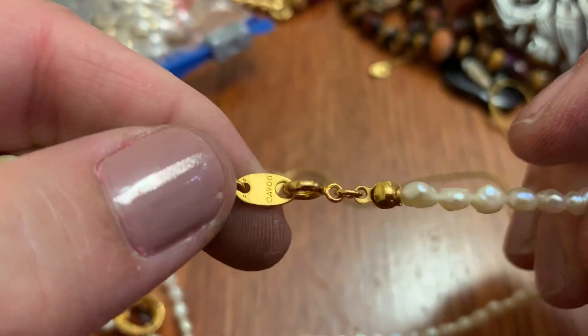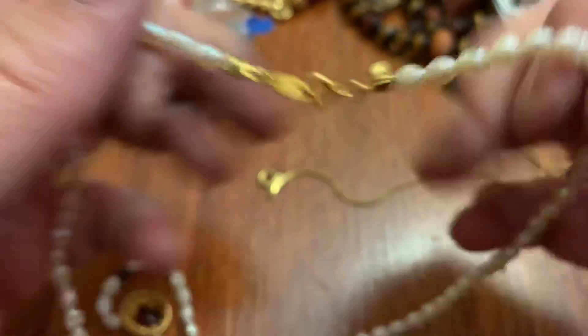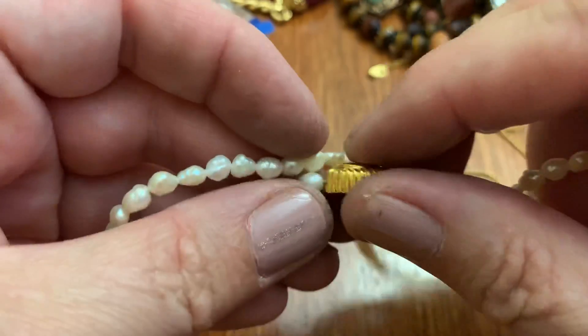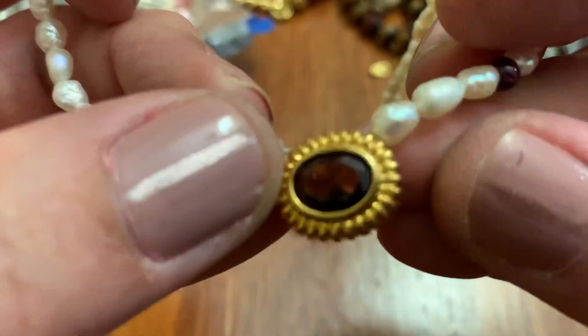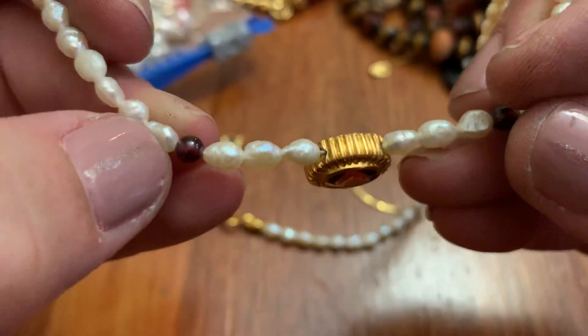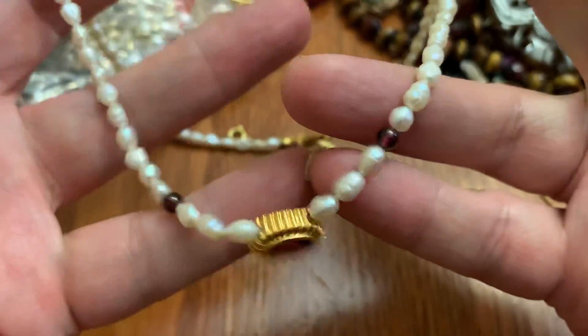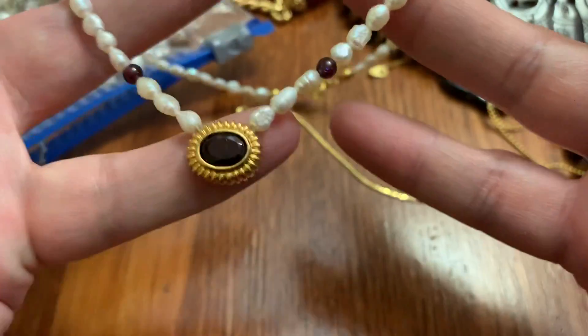This looks like — I'm going to say Avon. Yep. And that's supposed to be like this. It's got a dark stone and some other beads, but I think it's real freshwater pearls. That's pretty.